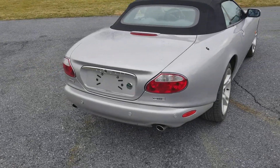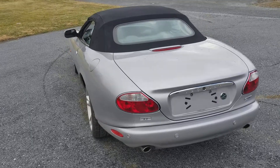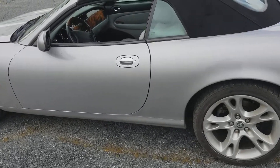Coming around the back, everything looks fantastic. The top works perfectly as it should, and the tires have a ton of tread depth on them.